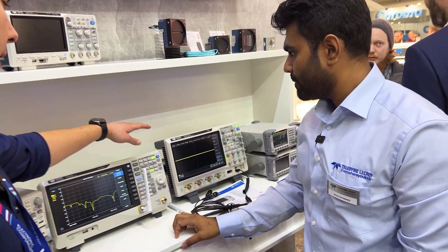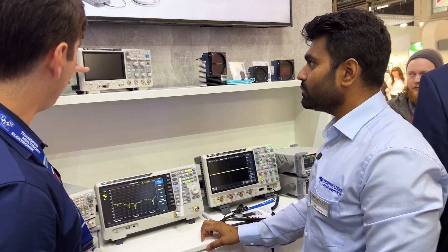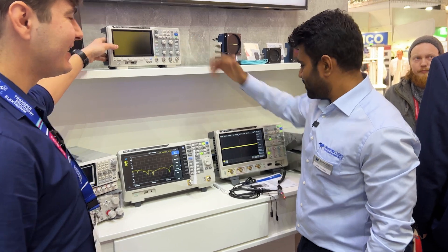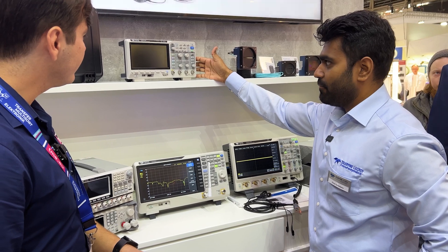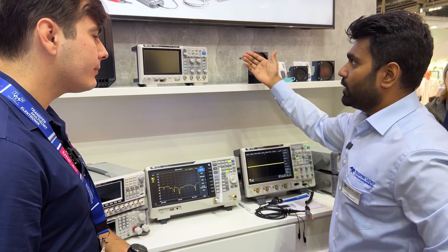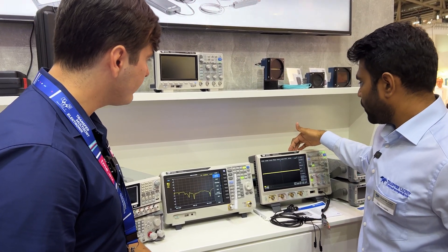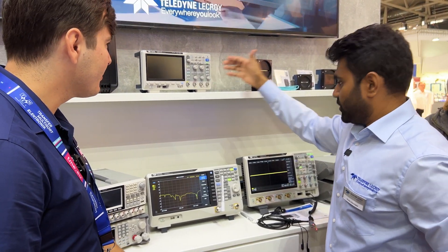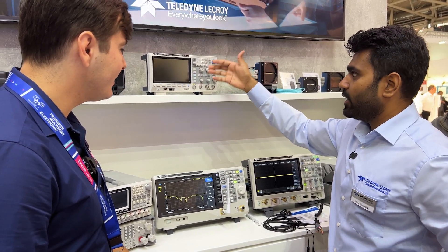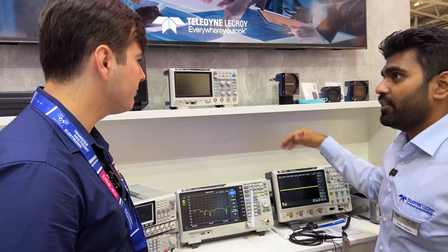This is a more sophisticated oscilloscope, and here we have one that is more convenient — like a little brother of this scope. This offers almost the same features but just lacks the bandwidth: it comes in 100 and 200 megahertz, while the other starts from 200 megahertz and goes up to one gigahertz. So depending on the customer's needs, whether they need higher bandwidth or not, they can choose whichever scope in the family.